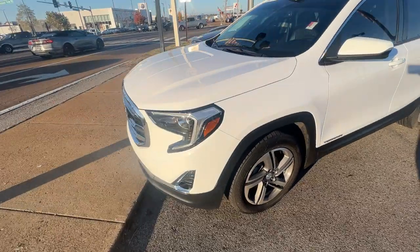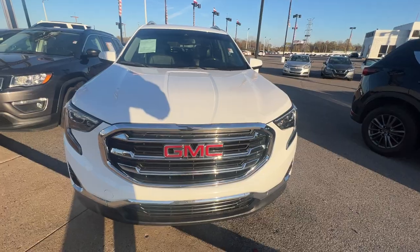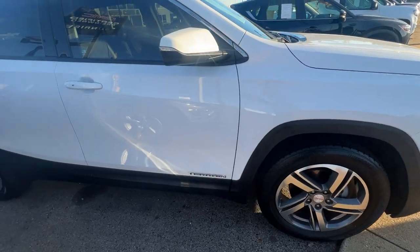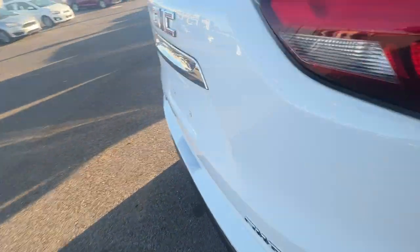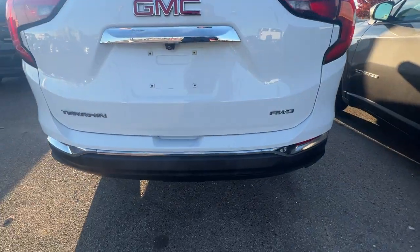Let's take a look at the front. Check out the grille on here — clean look on it. Very nice. Keyless entry. Come around here to the front. Rear camera on the back. All wheel drive.